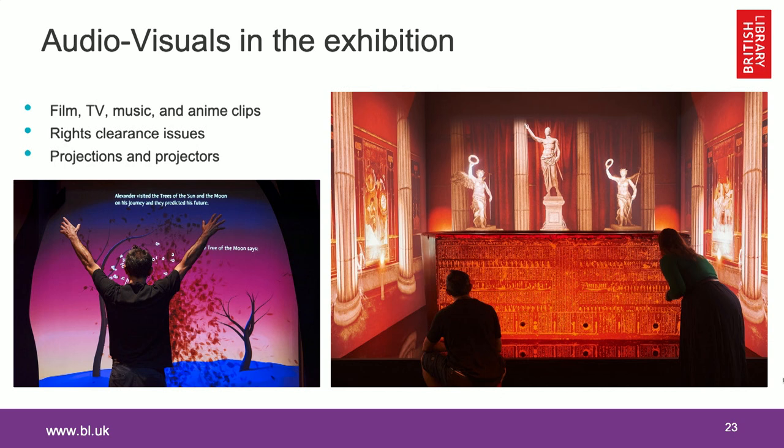My colleagues have talked about some of the challenges of what to put in the exhibition and where, so I got to do what I think of as all the fun stuff. I was looking at film clips, TV, and music — and that did come with some challenges. There are difficulties around rights when you're using clips in a public space. We wanted to show a clip from the film Alexander, the 2004 film directed by Oliver Stone, and it was a little challenging to clear that clip as it comes with a hefty fee. So we had to look for alternatives — in this case we used the film script instead.